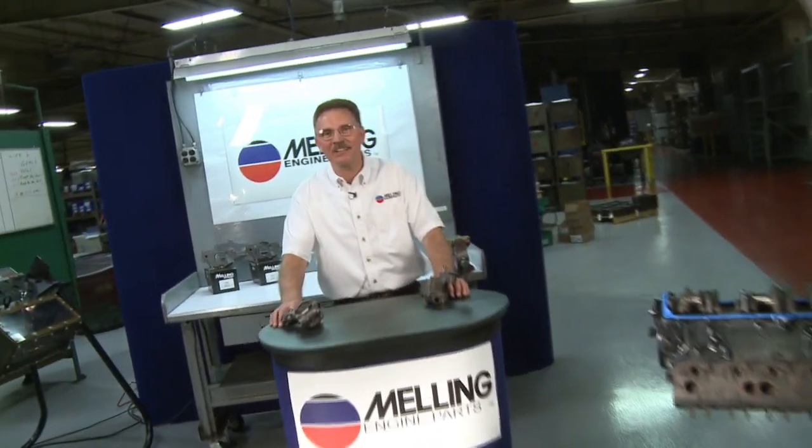Hi, I'm George from Melling. Thanks for clicking. Based on the calls that we're getting in the tech department, there's a big misconception out there about oil pressure. Pumps don't produce oil pressure — they produce a flow.